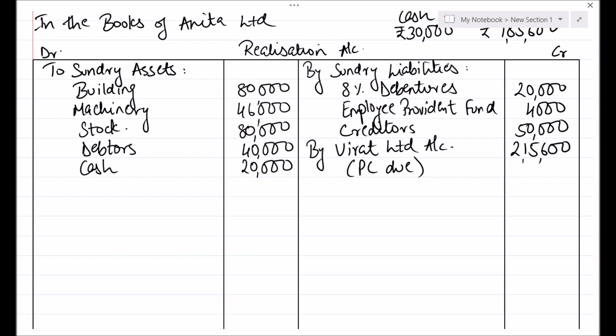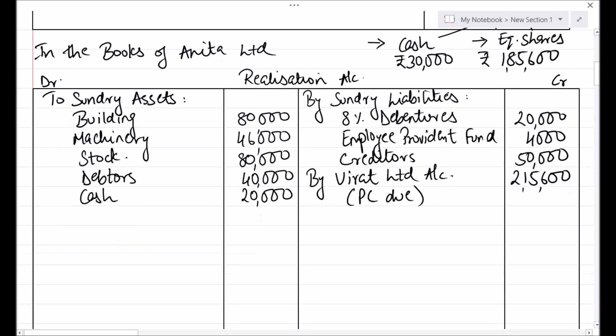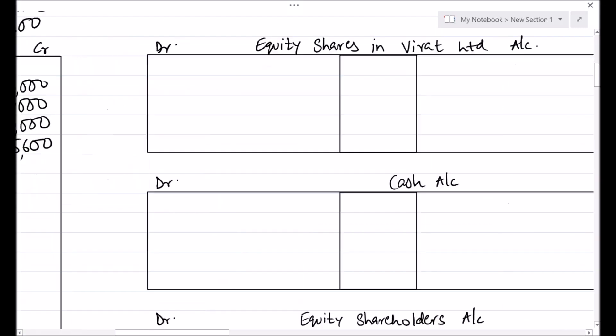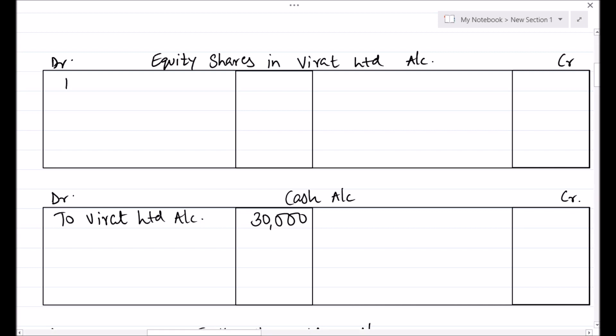The next entry will be for receiving the Purchase Consideration. In this case it is received in two ways — one is by cash and one is by equity shares. Cash Account debit to Virat Limited Account, cash received is Rs. 30,000. Then Equity Shares in Virat Limited Account debit to Virat Limited Account, the value of shares being the balance Rs. 1,85,600.